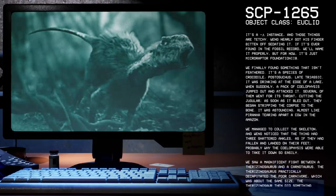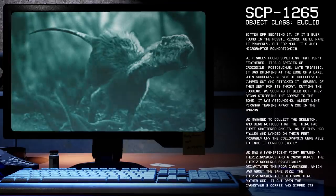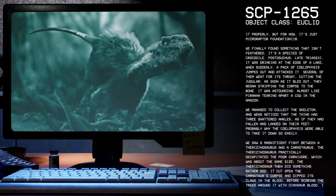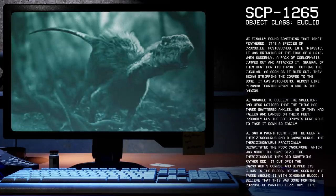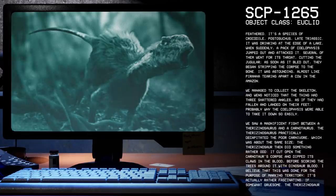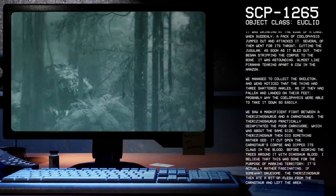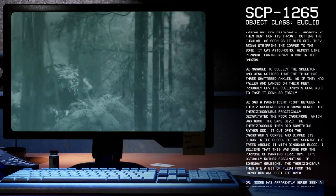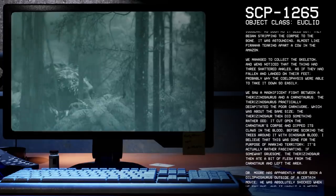We finally found something that isn't feathered — it's a species of crocodile, Postosuchus, Late Triassic. It was drinking at the edge of a lake when suddenly a pack of Coelophysis jumped out and attacked it. Several of them went for its throat, cutting the jugular. As soon as it bled out, they began stripping the corpse to the bone — almost like piranhas tearing apart a cow in the Amazon. We managed to collect the skeleton, and Wang noticed that the thing had three shattered ankles, as if they'd fallen or landed on their feet, which is probably why the Coelophysis were able to take it down so easily.